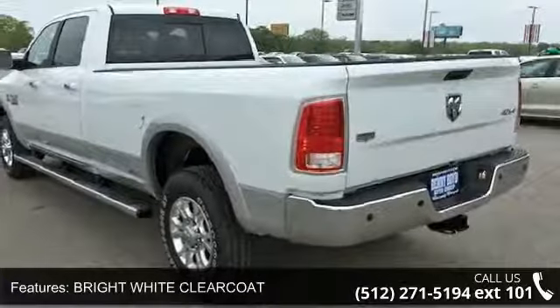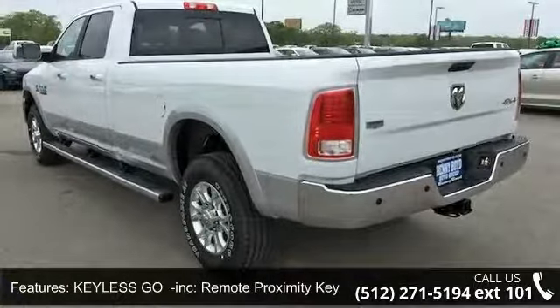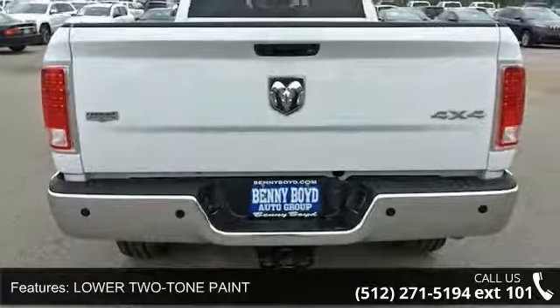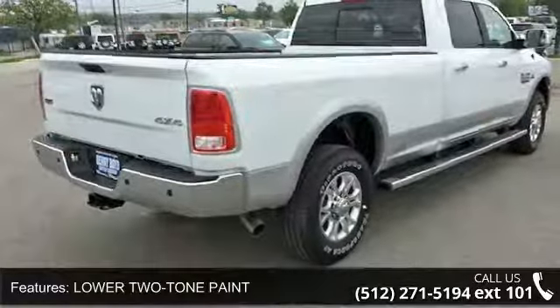Bright white clear coat, keyless geo included, remote proximity keyless entry, lower two-tone paint, protection group included, transfer case kit plate shield, remote start system.